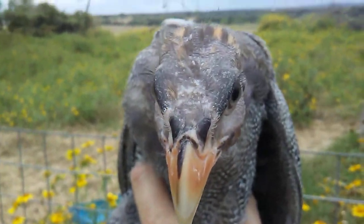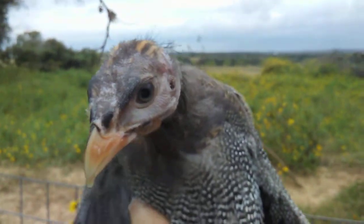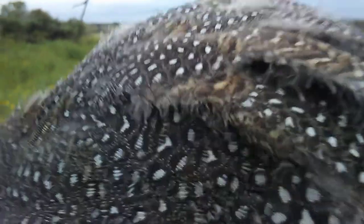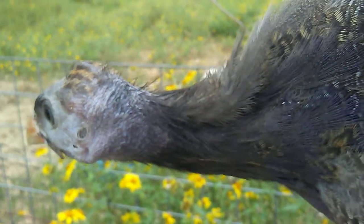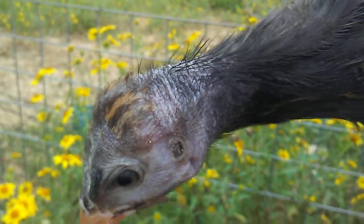It actually looks like a dinosaur bird. Guineas make a lot of noise — they're like watchdogs, they make a lot of noise when something's different. When a lizard comes by, it could be a lizard that's making them go crazy.